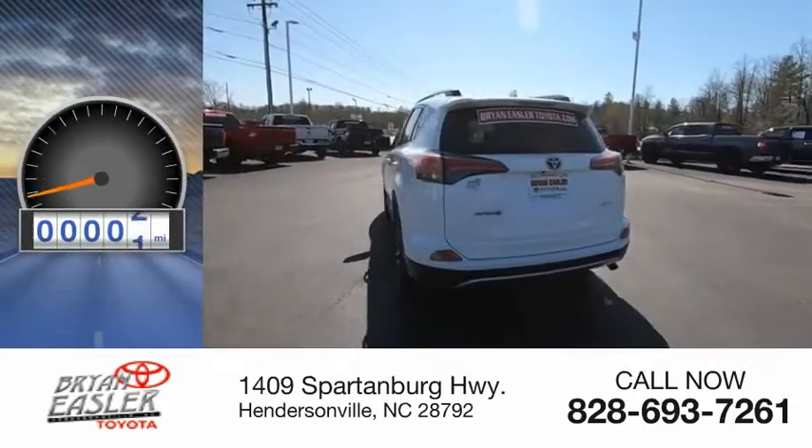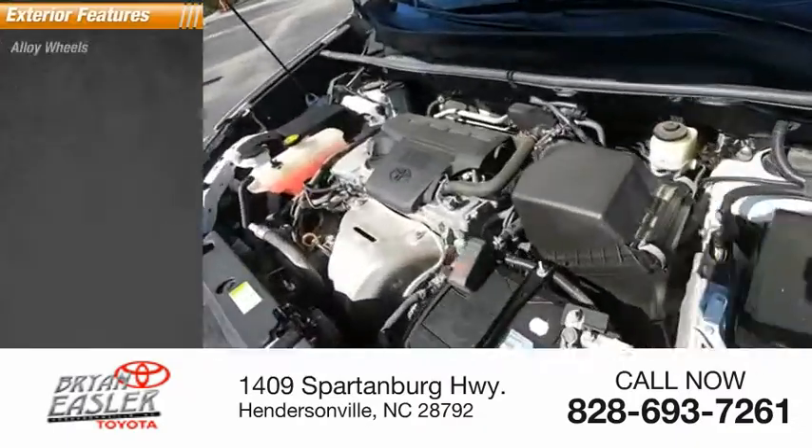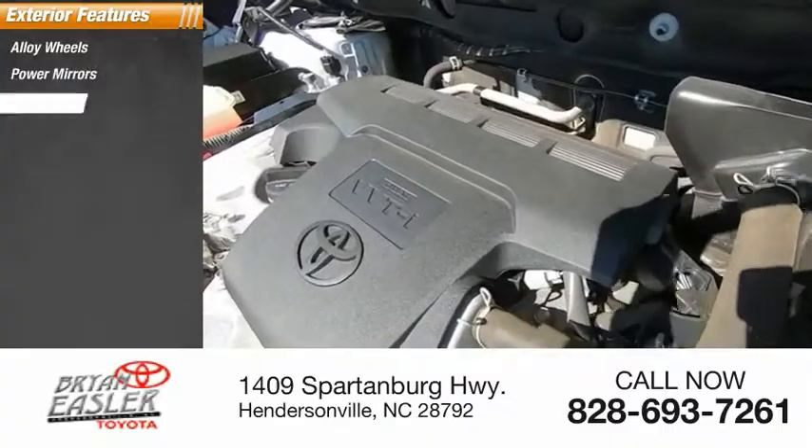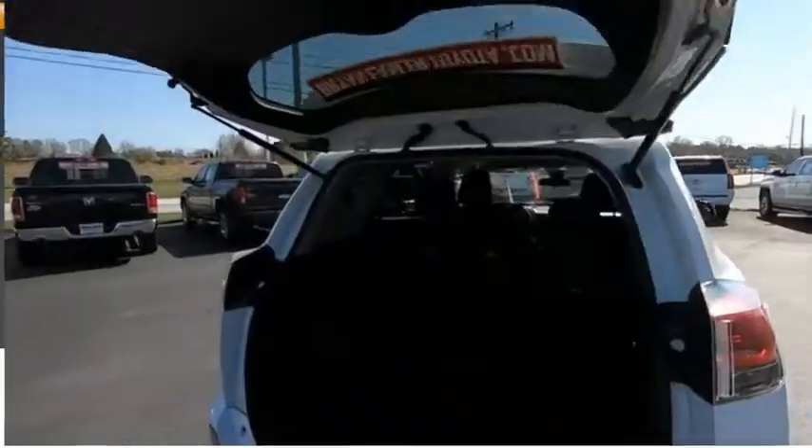This vehicle has less than 75,000 miles. Here are some of this vehicle's great options: alloy wheels, power mirrors, traction control system, luggage rack, rear window defroster, rear window wiper.